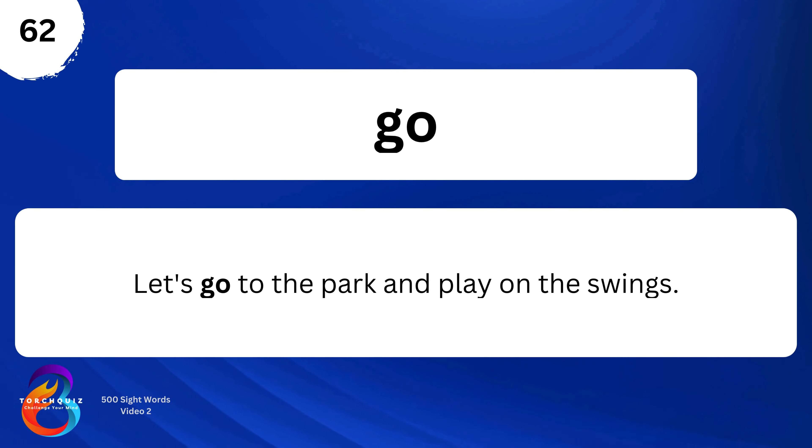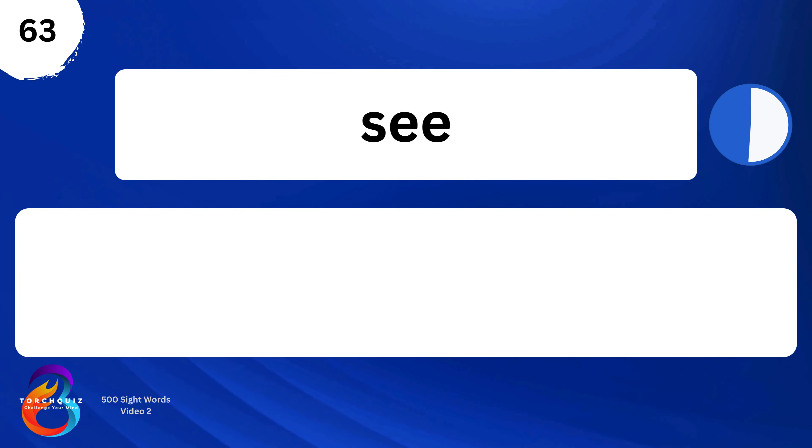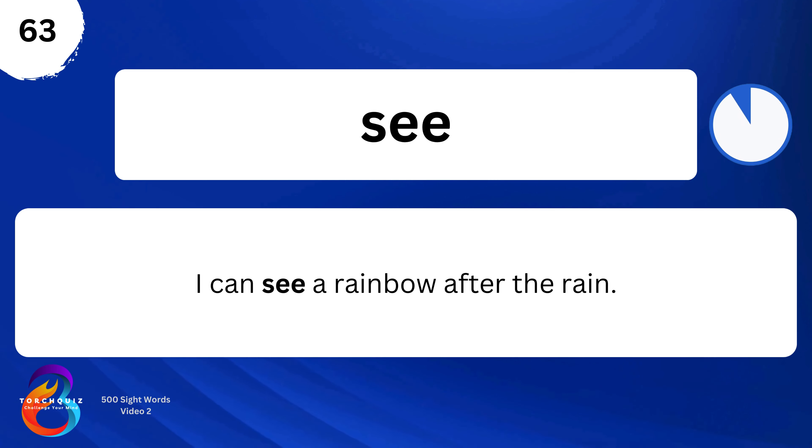Go. Let's go to the park and play on the swings. See. I can see a rainbow after the rain.